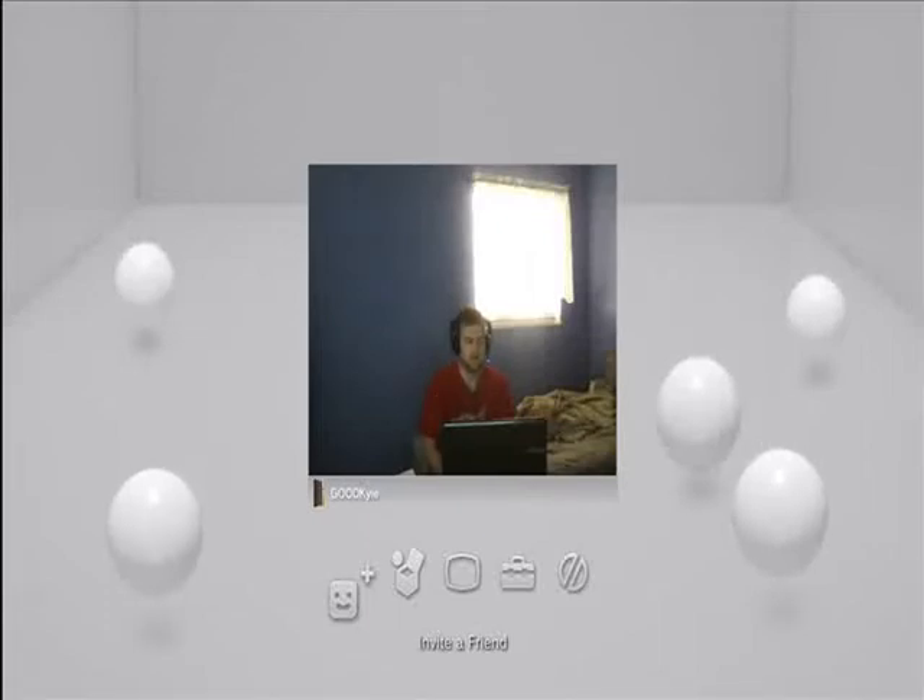Hey everybody. My anticipation for the Vita is becoming more like impatience, to the point where I'm getting too lazy to shave, as I'm sure some of you can see.